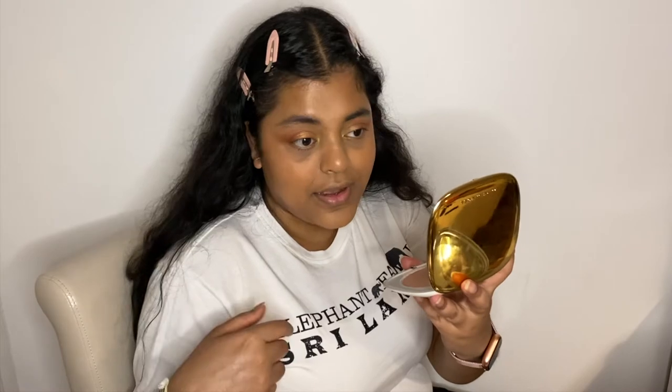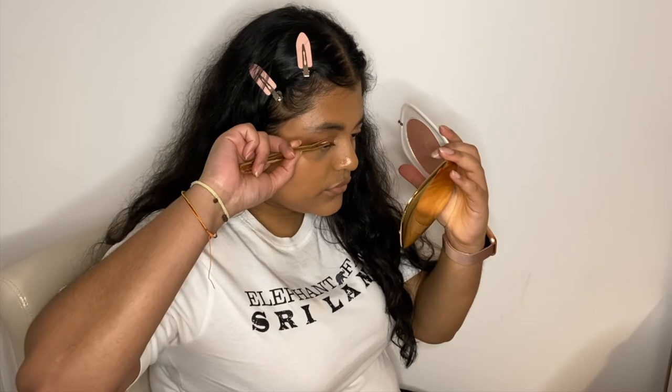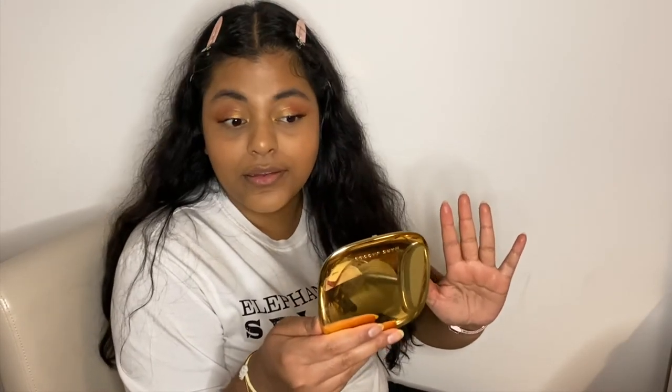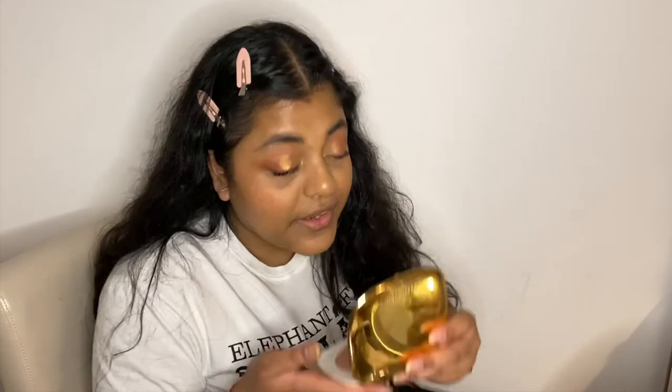I'm going to look at my face and see if there's anything missing. I did not do my brows very evenly — but it's okay, we're just playing with makeup. Let me do mascara and lashes. I put some lashes on and that took way too long. I put them on the corners and I don't know if I like them on the corners or not. They look okay — from far away they don't look weird, it's just up close they look a bit odd.